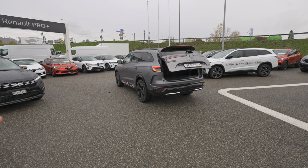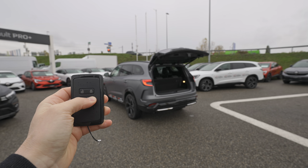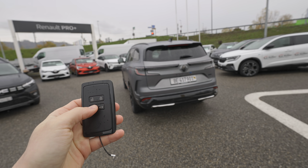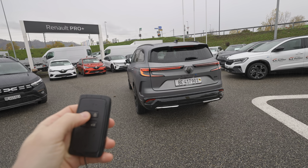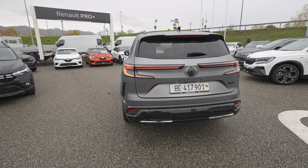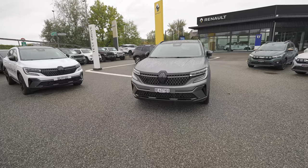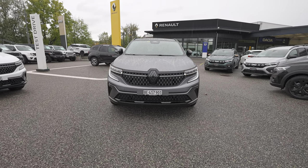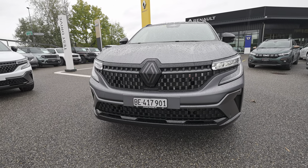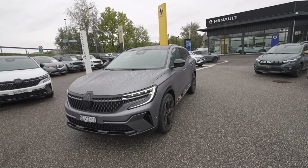You can open the trunk automatically by pressing the button for a few seconds, and it closes automatically too. You can also turn the lights on and off from the key. On the rear, the light animation is simple, but in the front, when you lock or unlock the car, there's a super nice light play sequence — it looks quite cool, especially at night.